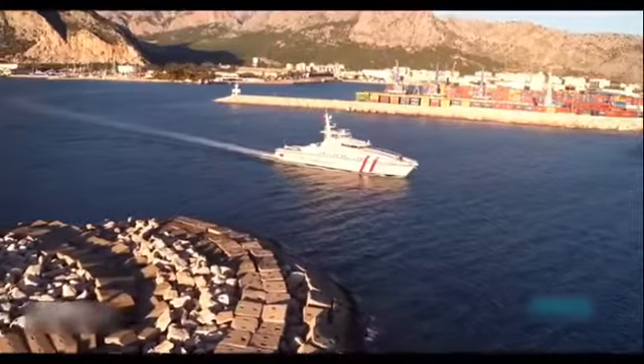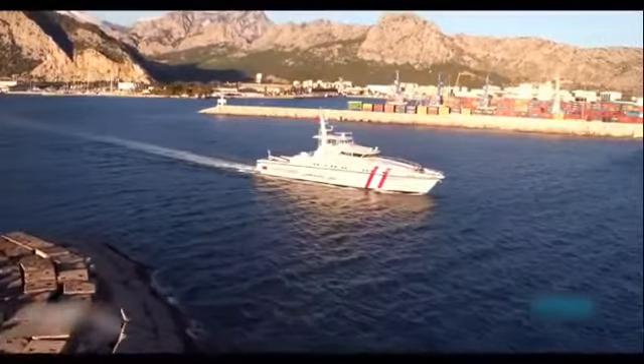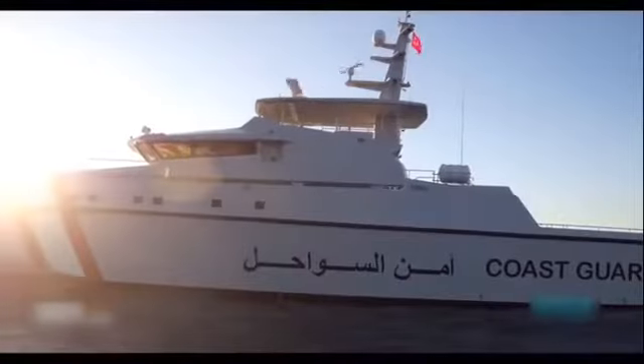Qatar has ordered an additional nine vessels developed by ARIES Shipyard during the Doha International Maritime Defense Exhibition and Conference 2018.